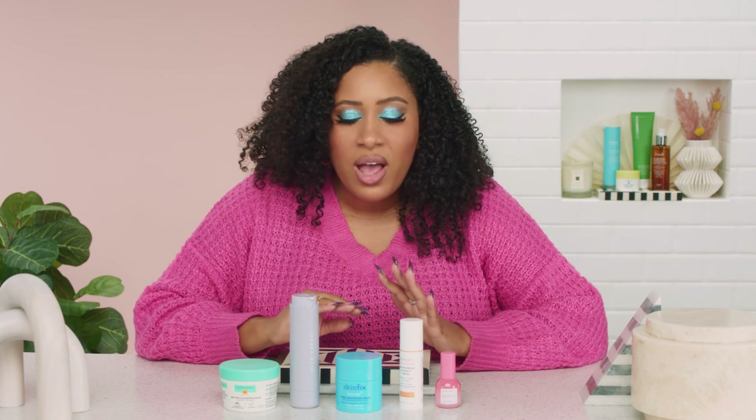This is a great system and routine to follow. If you're new to skincare, maybe you need to add some things to really round it out. You can shop the shelf below for everything we talked about today, and I will see you next time. Bye.